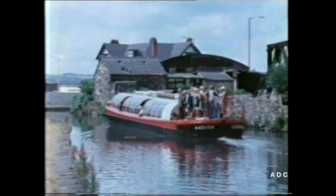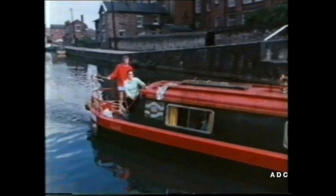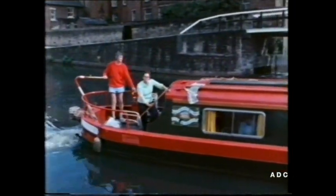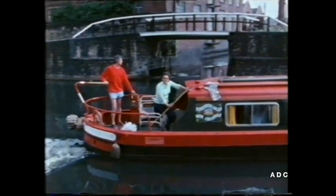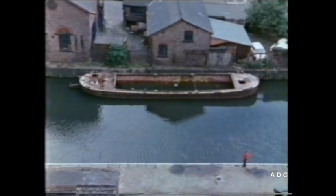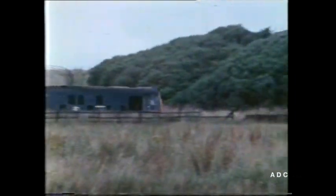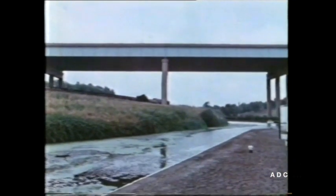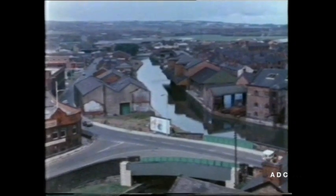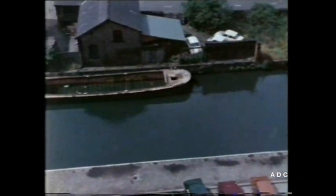Today nearly all the boats you see on the canal are pleasure boats. Most of the old working boats have been turned into pleasure boats, and you can see some of the old working boats rotting unused by the canal banks — because trains and lorries can carry goods much more quickly than canal boats. So here in the heart of Wigan, all is quiet and empty where once there would have been noise and movement.